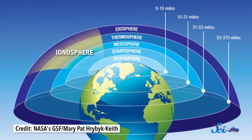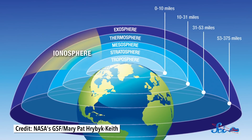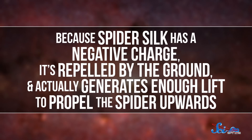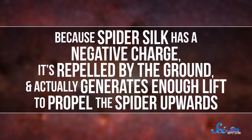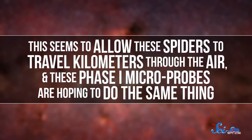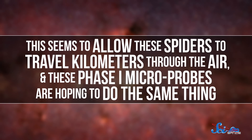The fact that the atmosphere has its own electric field might seem a little weird at first, but it's because the Earth's surface and its upper atmosphere actually have different charges. The surface of the planet has a slight negative charge, while the higher region of the atmosphere, called the ionosphere, has a positive charge. This creates a global electric circuit that's maintained by thunderstorms and varies in strength depending on the weather. You almost definitely won't notice it during your daily life, but some spiders take advantage of it all the time. Because spider silk has a negative charge, it's repelled by the ground and actually generates enough lift to propel the spider upwards. This seems to allow these spiders to travel kilometers through the air, and these phase one microprobes are hoping to do the same thing.